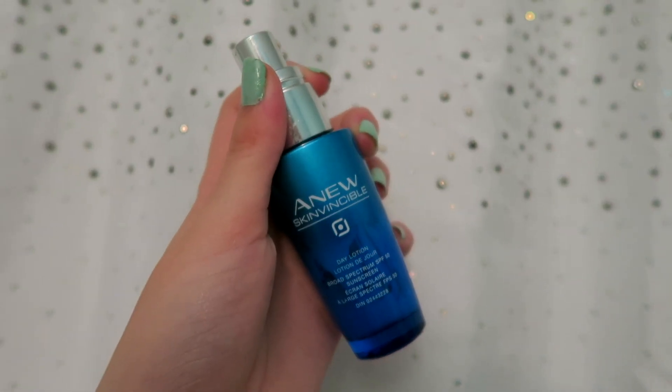Now I'm taking my Anu SPF Hydrating Lotion — sorry, the camera did not focus; it's literally breaking as we speak. I just take some of that and rub it into my face. It has SPF, which is really good to protect your skin from the sun, which protects your skin from getting wrinkles, which no one wants.